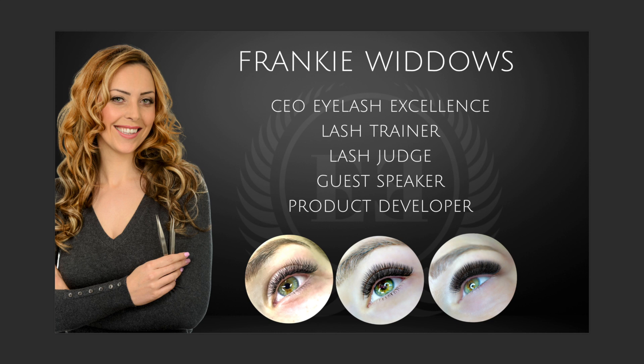Let me tell you a little bit about myself. I am the CEO and founder of Eyelash Excellence, a supply store where I supply high quality products to the industry. I've worked with many products over the years, mostly ones I was unhappy with, so I set about finding good ones. I am also a lash trainer, travelling across the globe training students, a competition judge, guest speaker at lash events, and a product developer.